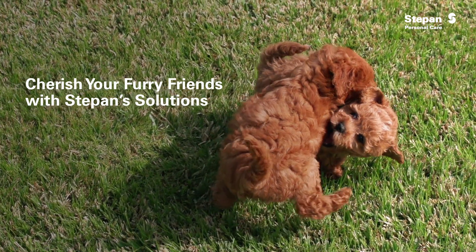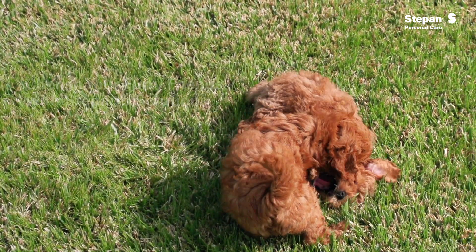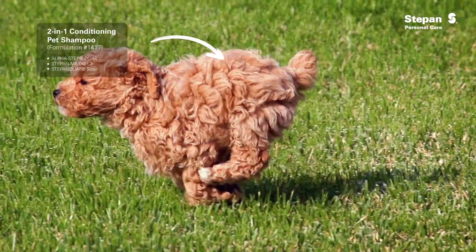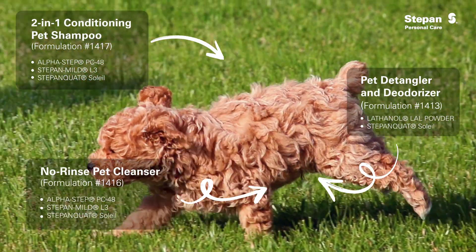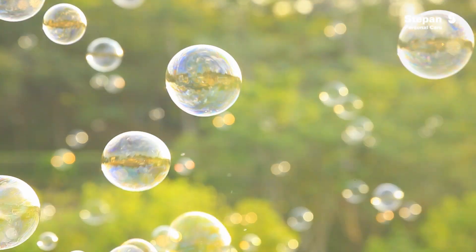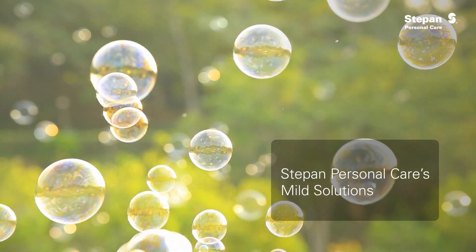Our pets are our loyal companions, and the same as we want for ourselves, we want for our pets. Pet cleansers and conditioning shampoos keep our furry friends clean and fresh from head to paw. Here are some Step-In products that offer mild solutions.